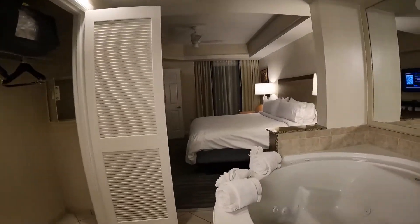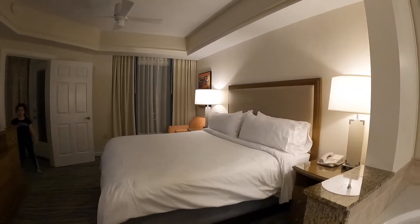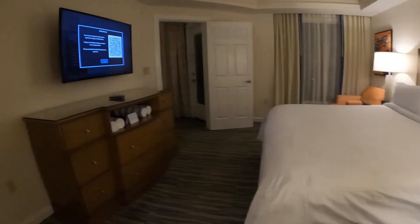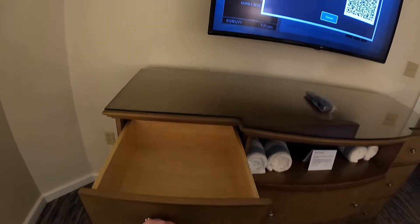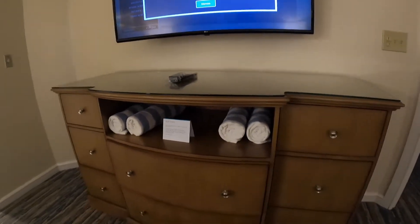I'm walking back through to the bedroom. Here we have the dresser with big, deep drawers and all the pool towels. And that's about it.